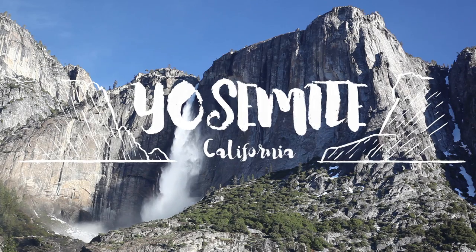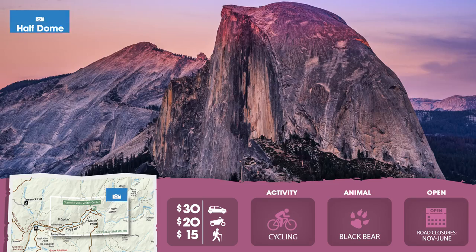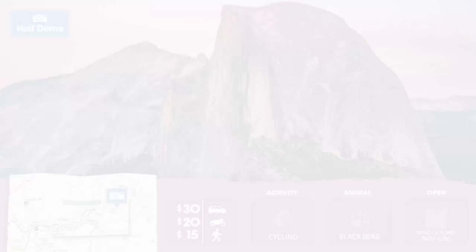You'll hit Yosemite, land of valleys and waterfalls. It's where you can see the iconic Half Dome and his buddy El Capitan.